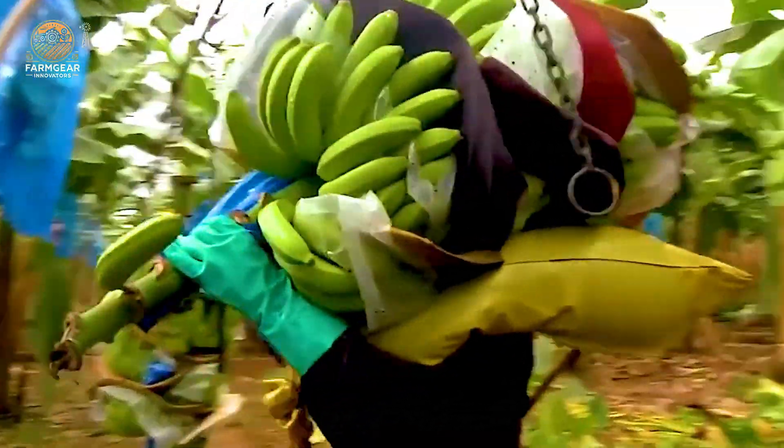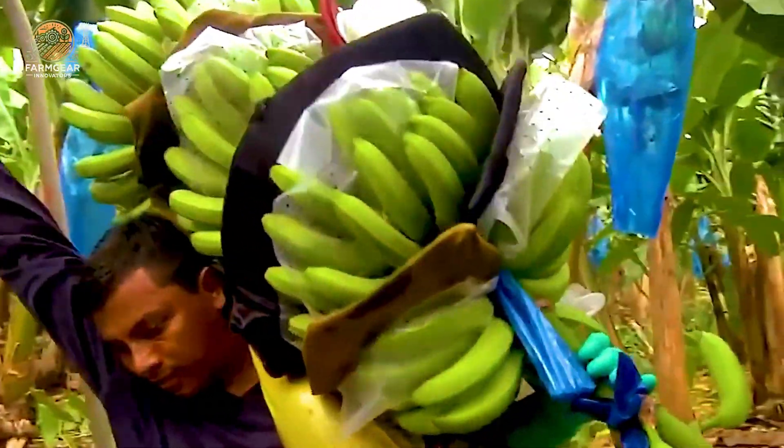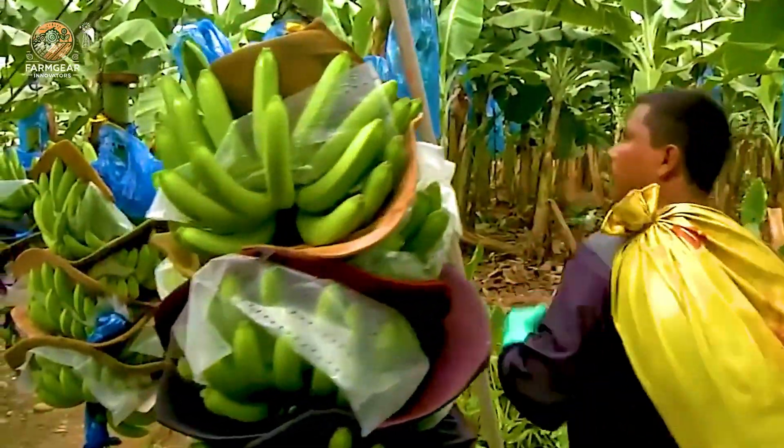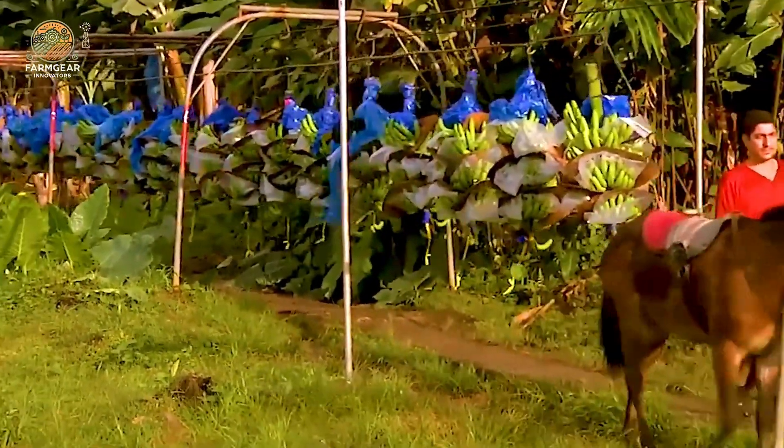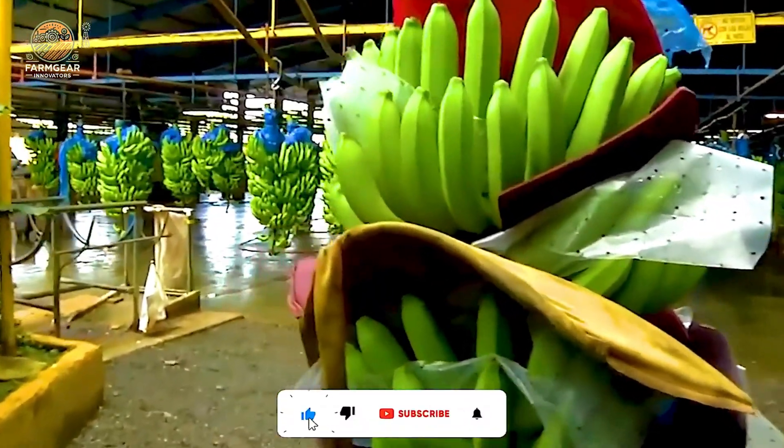Upon arrival at the processing facility, the bananas undergo a thorough washing process. Using an automatic spray system, each batch — averaging around 500 bunches — is cleaned to remove dirt and bacteria.